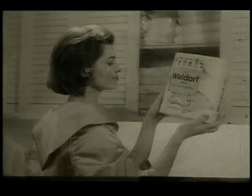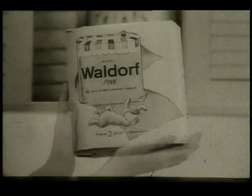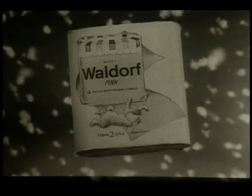Today there's a new name for softness in bathroom tissue. It's triple soft Waldorf, made a special way for a special kind of softness.